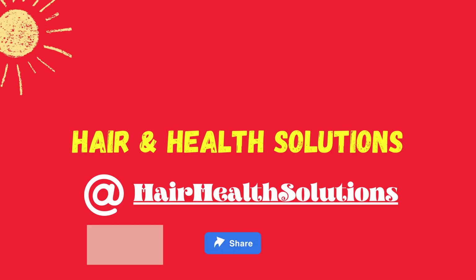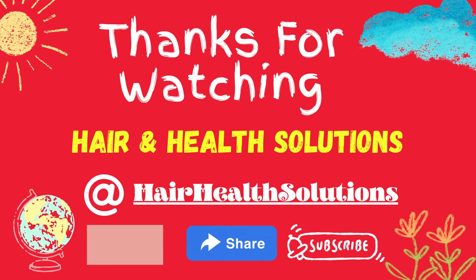Remember, a fuller head of hair not only looks good, but it can also boost your confidence and self-esteem. Stay connected and stay healthy. Like, share, and subscribe to our channel for daily hair and health solutions.